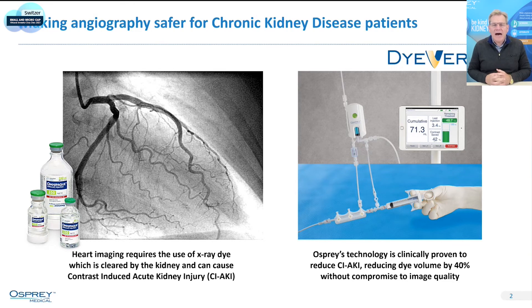They use contrast dye to inject in those arteries to see those blockages, and it's that contrast dye that can cause a problem called contrast-induced acute kidney injury. And that's what Osprey is focused on preventing.